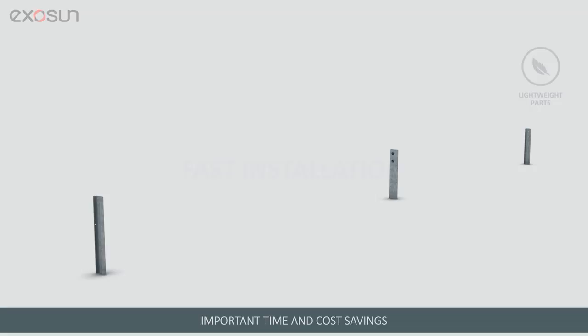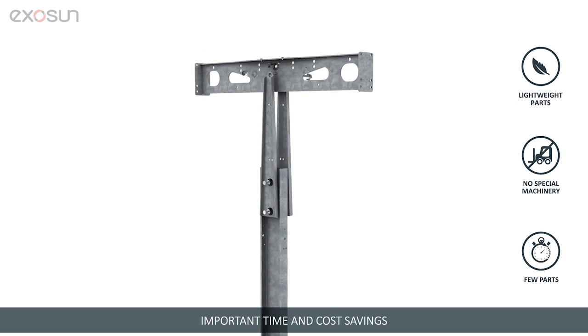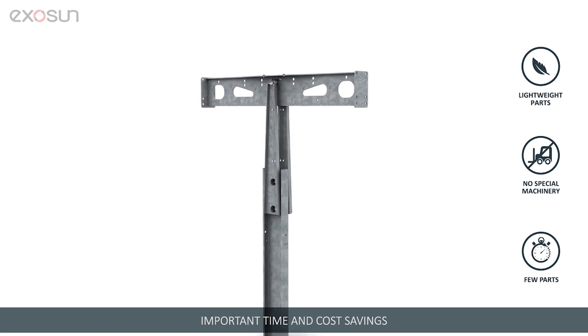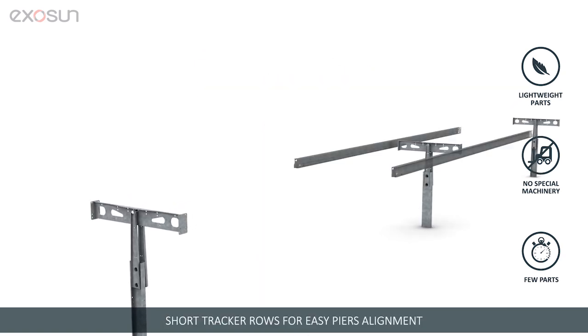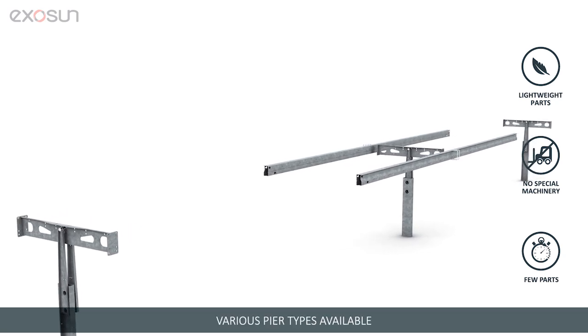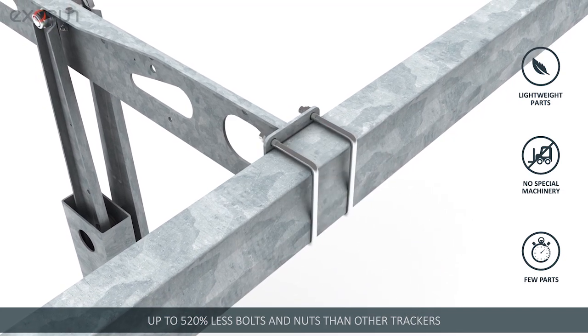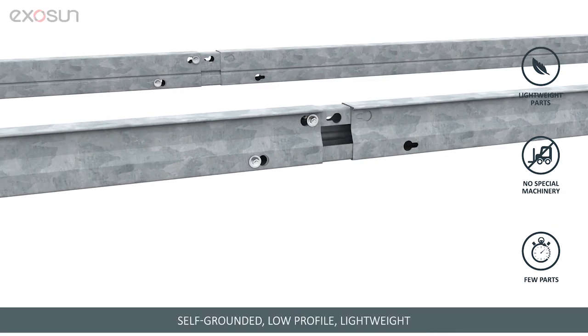Exatrack HZV2 is among the market's fastest solar trackers to install, with important time and cost savings. Engineered for utility-scale deployment without the use of machines, Exatrack HZV2 has short tracker rows for easy pier alignment, few parts, pre-mounted elements, a self-grounded lobe profile, and lightweight design.